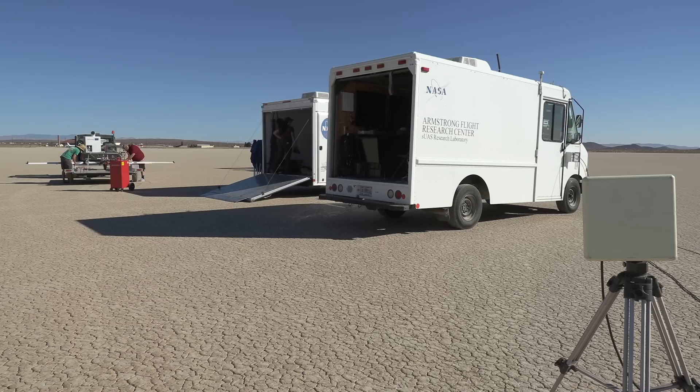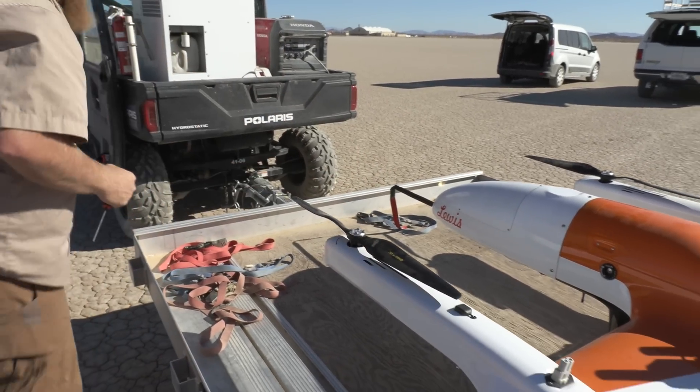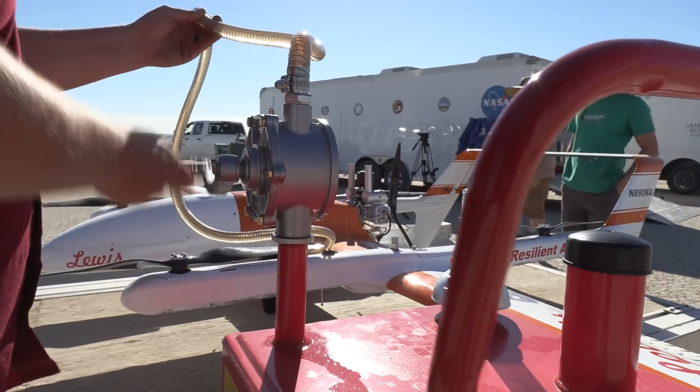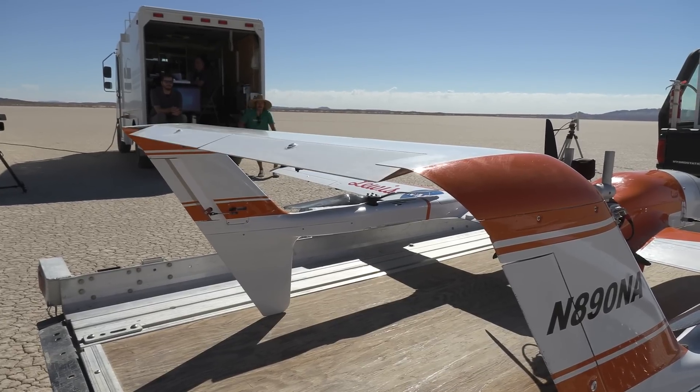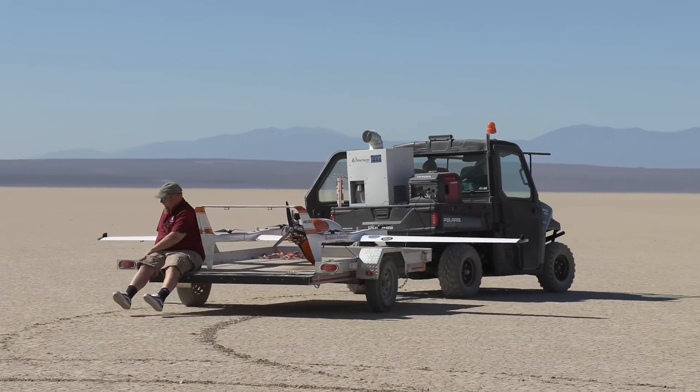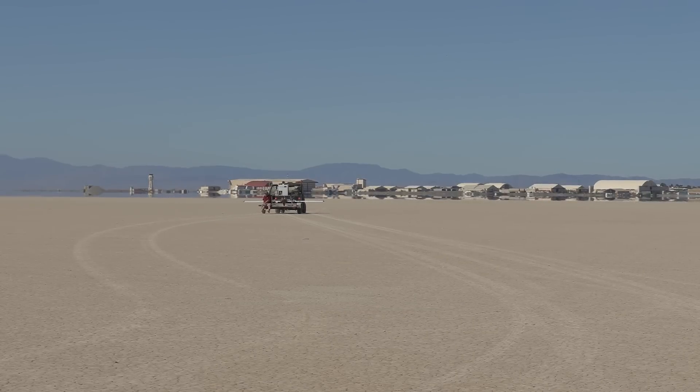We're very similar to full-scale test pilots in that we follow all the same processes and procedures. The major difference, though, is we can't feel anything — our backside is not telling us anything, it's all by sight only. So you develop a certain feel through your thumbs and the sticks to what the aircraft is doing. It's a very different sort of skill set than you would find in a traditional piloted aircraft. By not having a pilot on board, we're able to try things in a more accelerated manner with less oversight. We like to say, fail forward — and the next time you learn from that and move on.